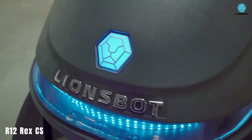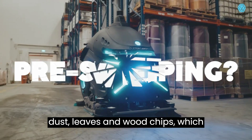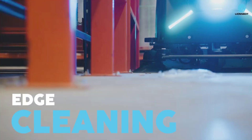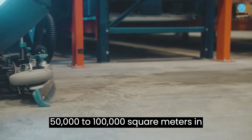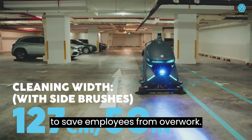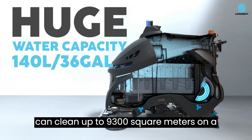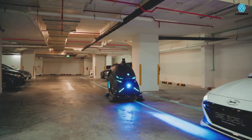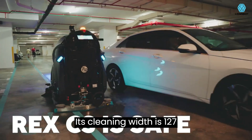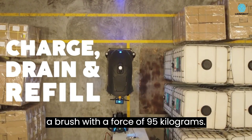R12 Rec CS: parking lots and warehouses are often littered with debris such as packaging, waste, dust, leaves, and wood chips, which require regular cleanup. Amazon's warehouses, for example, are 50,000 to 100,000 square meters in size. To save employees from overwork, cleaning robots have been developed that can clean up to 9,300 square meters on a single charge and can even pick up large debris. Thanks to lidars, the robot can see up to 200 meters around it. Its cleaning width is 127 centimeters, and it can scrub particularly difficult areas with a brush using a force of 95 kilograms.